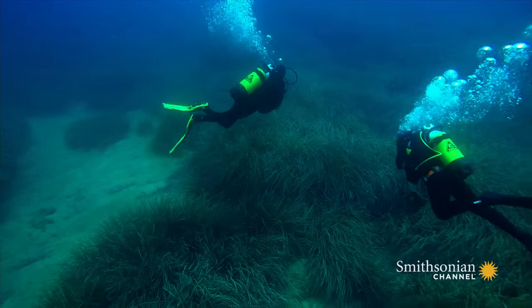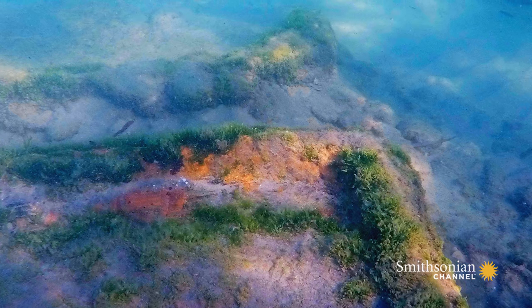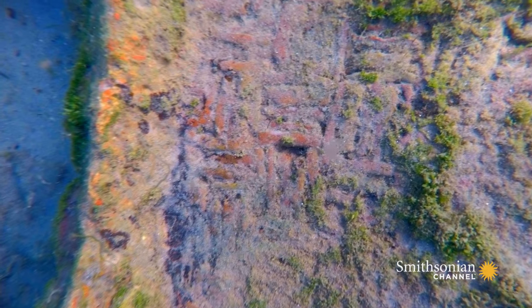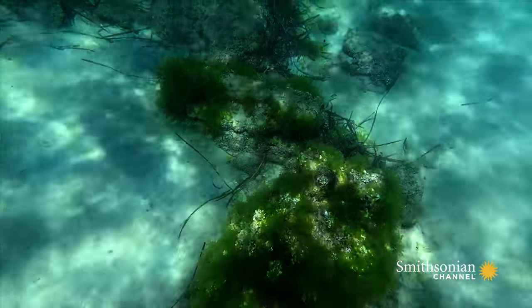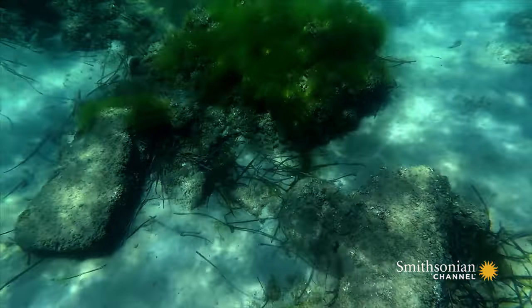Further investigations revealed something startling: they were the remains of a Roman settlement — stone blocks, columns, and foundations.